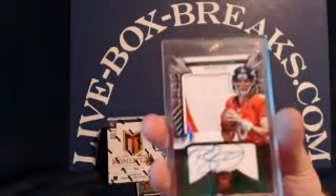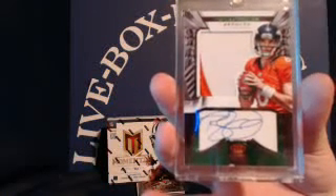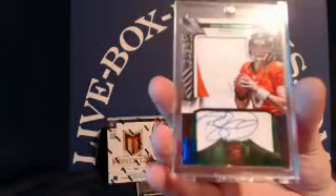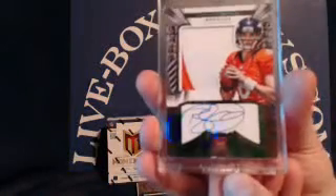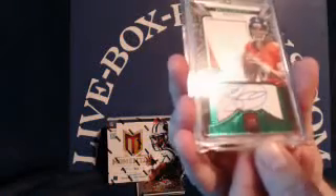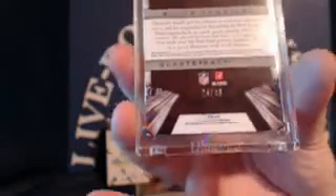For the Broncos, Brock Osweiler on-card auto jumbo two-color patch. The Broncos going to Gary B. Looks like there's a little speck on that one, Gary — I don't know if that comes off, hopefully it will. This one on green parallel short print, numbered 24 out of 49.